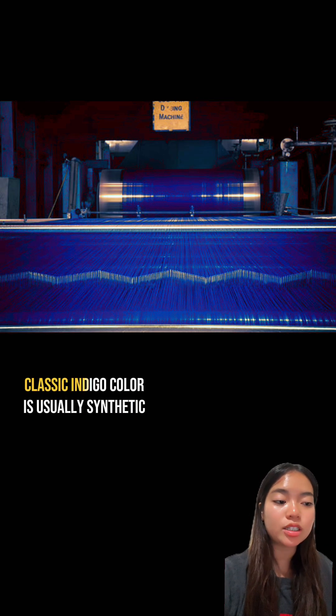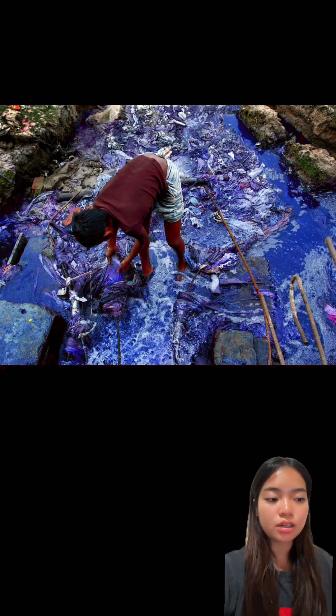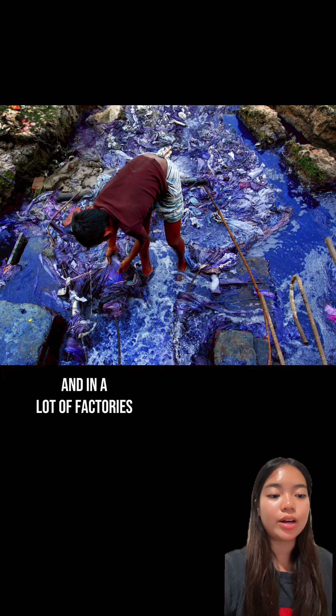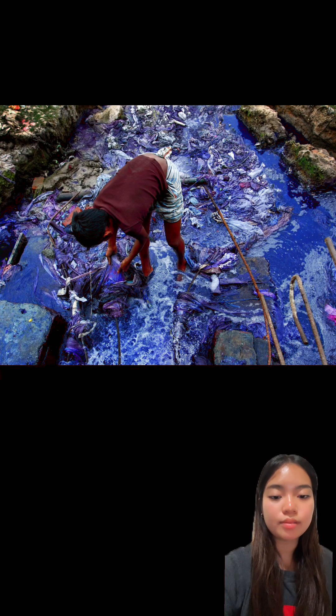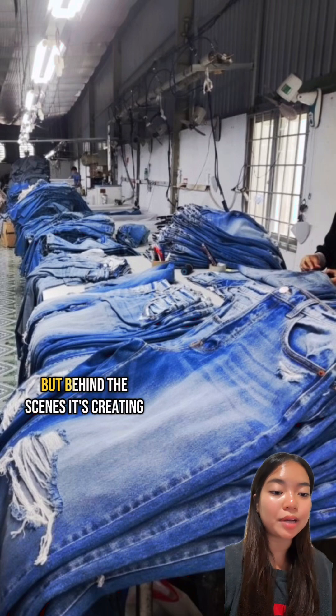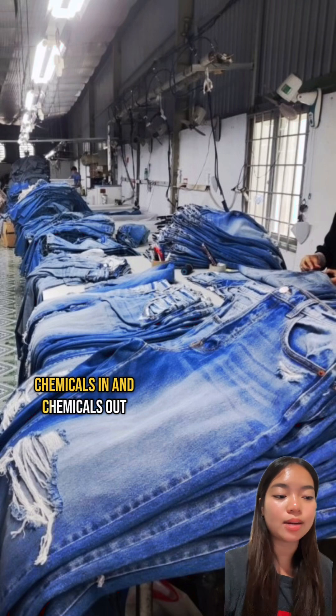The dye used to make that classic indigo color is usually synthetic, made from petroleum, and involves a bunch of harsh chemicals. It also takes a ton of water to rinse and wash out, and in a lot of factories, that wastewater goes straight into rivers without being treated. So we've got this iconic piece of clothing that looks cool, but behind the scenes it's creating pollution on both ends — chemicals in and chemicals out.